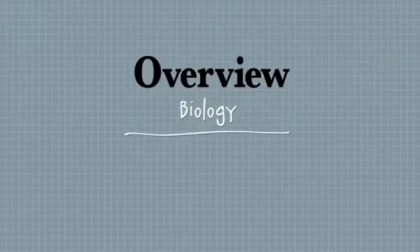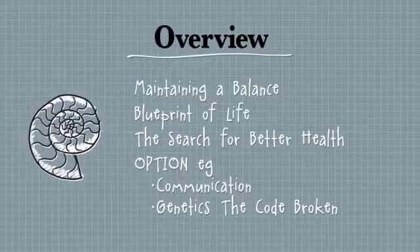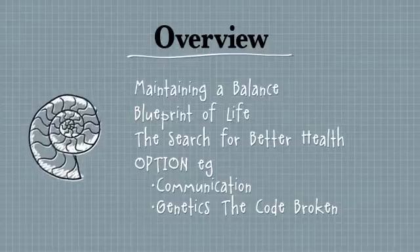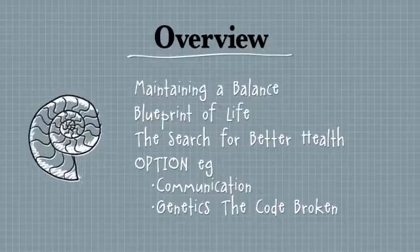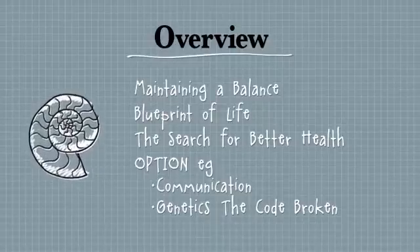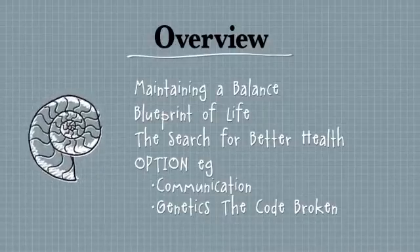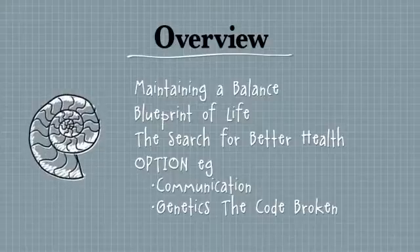In your biology course you would all have studied four modules or four topics. All of you would have done three main topics in the core and the fourth one is an option, so different schools do different options. In the state about 75% of students study communication, and the next most popular is genetics — the code broken. Remember when you go into the exam there's about 16,000 other students doing biology. Make sure you remember that all four are worth equal marks, so don't leave your option till the end — it's still worth 25% and needs equal attention.